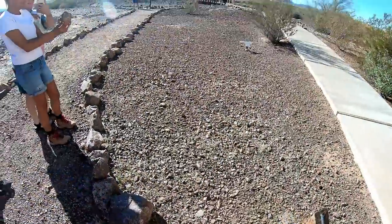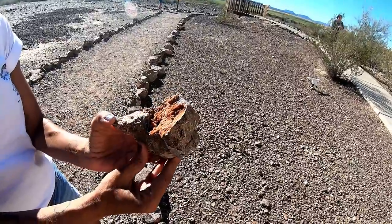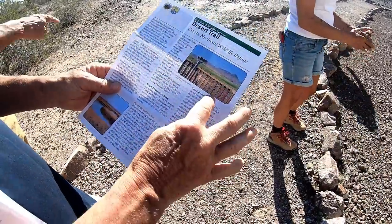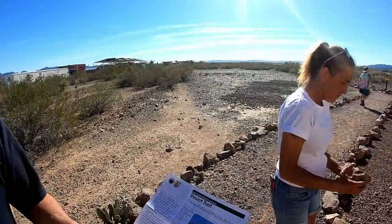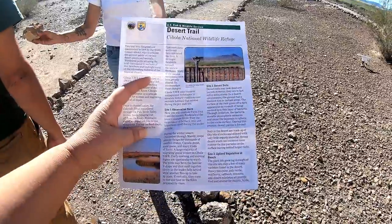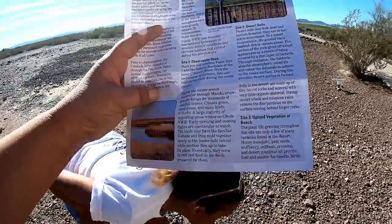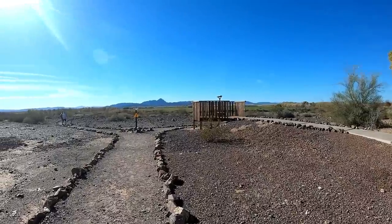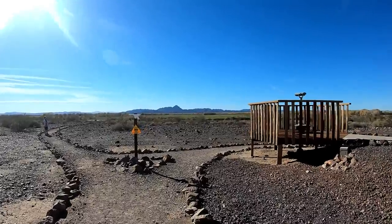All right, number one — Candy's already got something cool going on here. Site one is the observation deck, and then it goes to site two, the desert soils. We decided to do the walk first before the drive-through. So site two is the desert soils, site three... okay, site one is the observation deck. This is just a small little walk-through.